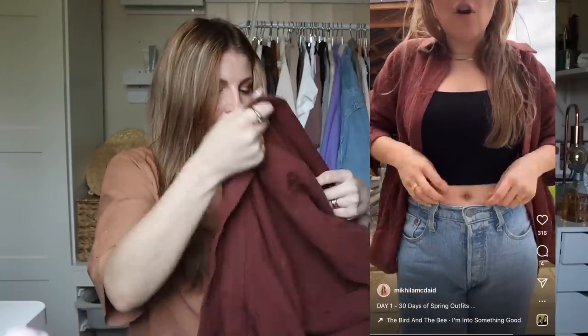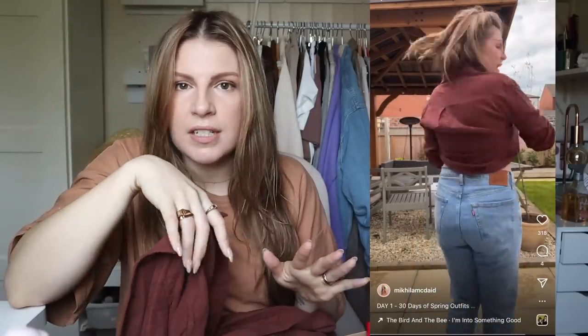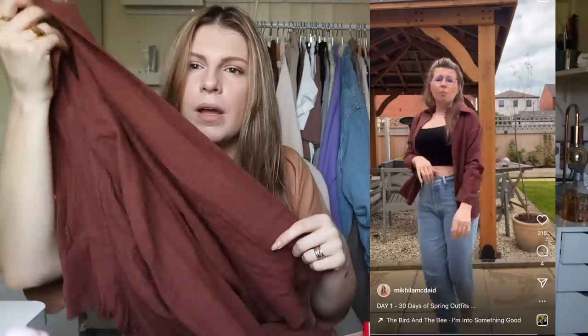First of all, I actually showed this in an outfit video — I'll link it here — of me actually wearing this. I have been looking for a shirt like this for ages. I am obsessed. I'm looking for a crinkly summer shirt that I can wear either as a regular shirt or just over the top of something, and this is it. I'm going to go back and order more colours because it's the perfect fit.